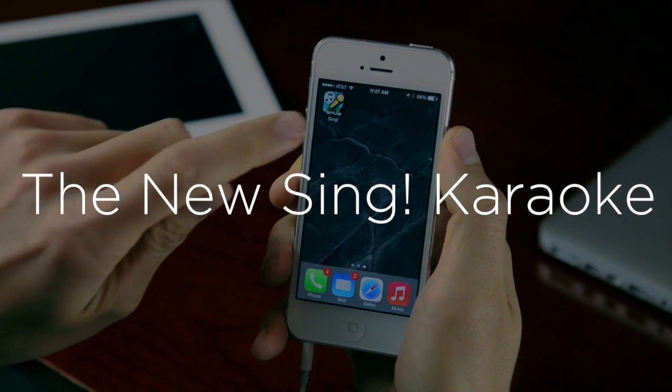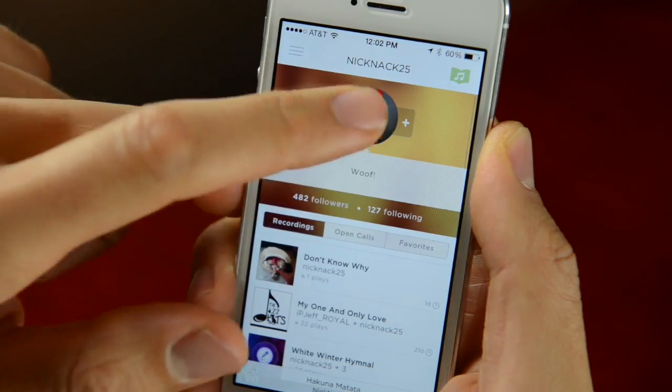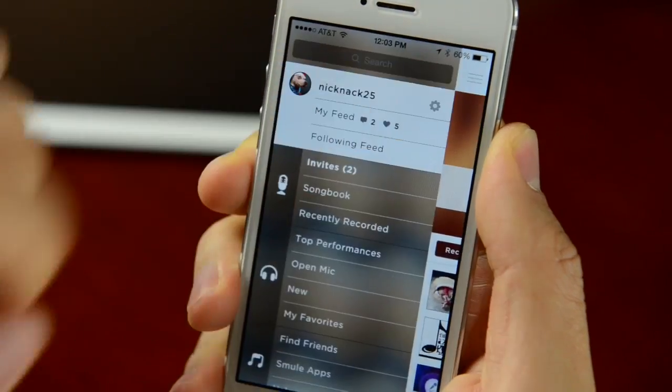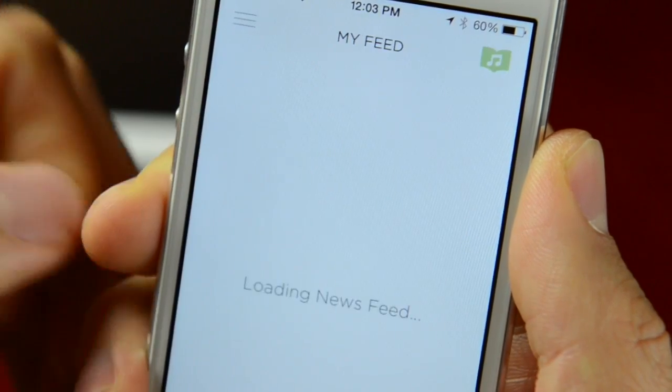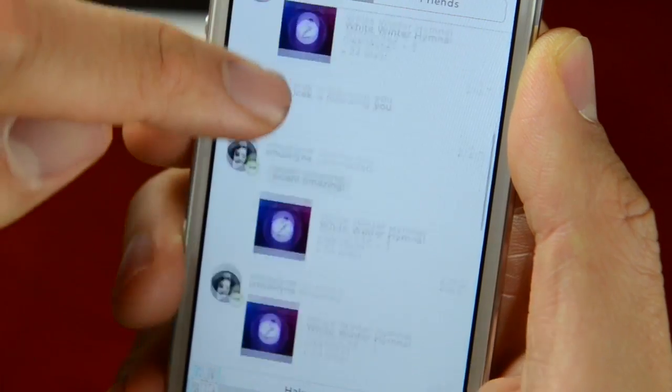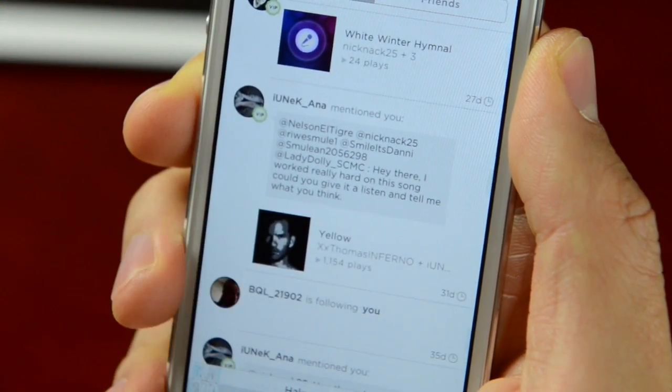I'm proud to share one of them with you today. This is the new Sing Karaoke. iOS 7 has inspired us to rethink the entire design of Sing and create an experience that is cleaner and more collaborative than ever. We focused everything on making it easier to find the dynamic content created by our users and join in on the fun.